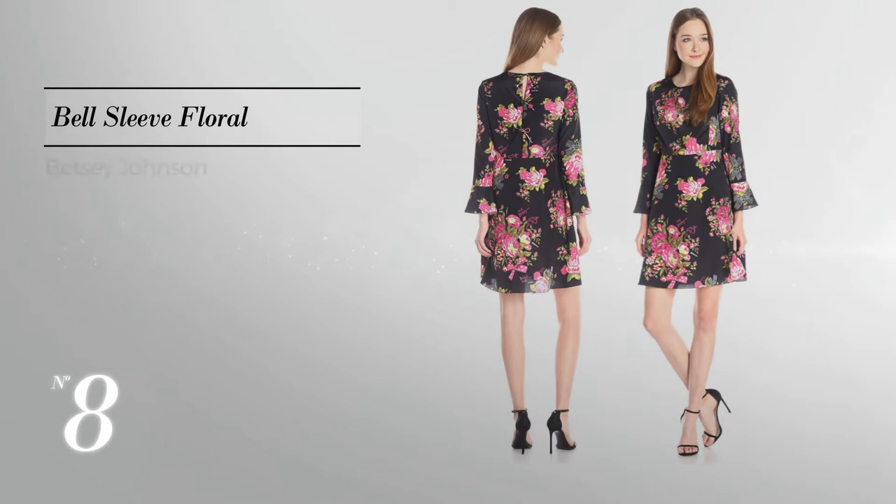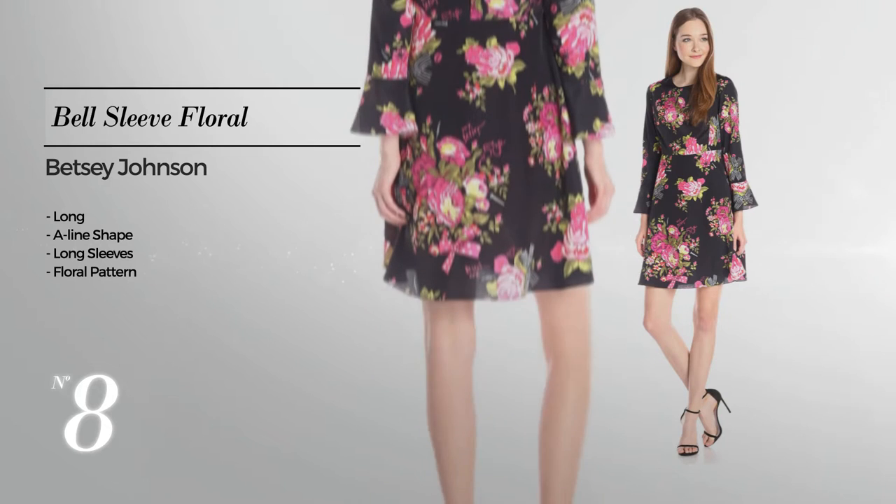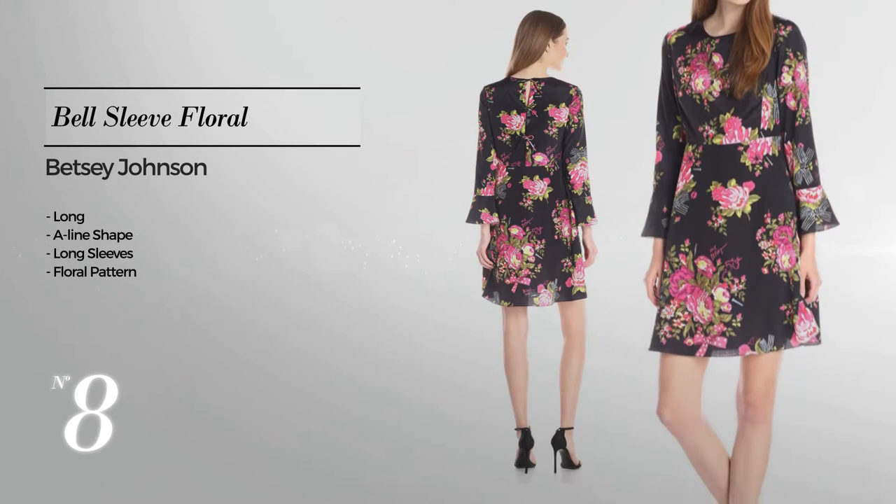Number 8: Long A-line dress featuring long sleeves with a floral pattern, available solely in this multicolored version.